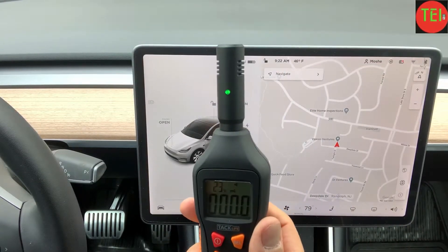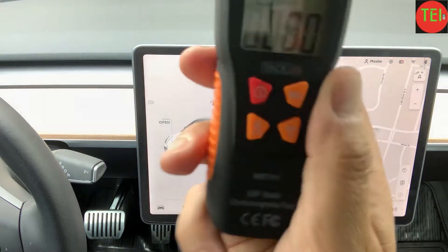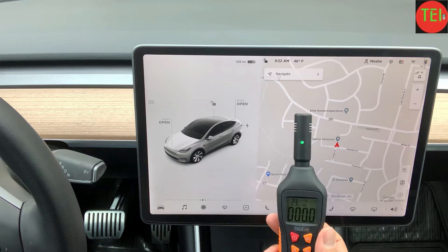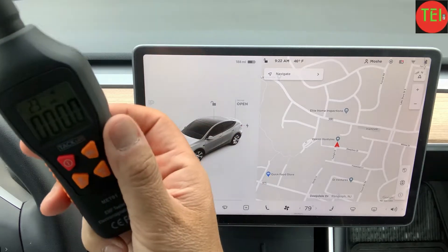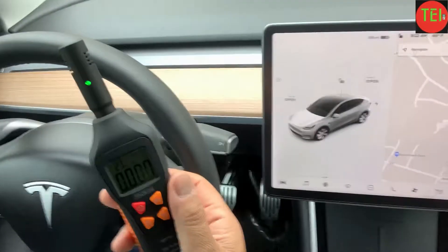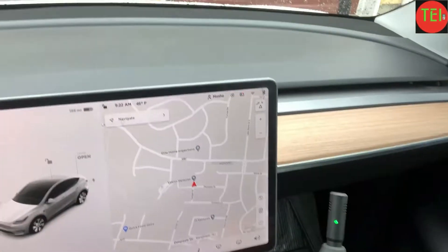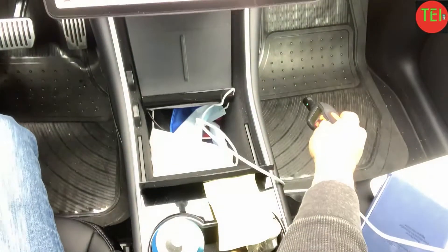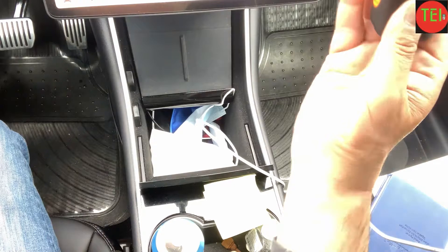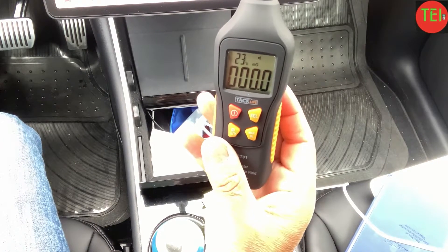To my surprise and shock, I was not getting any reading when I was inside the Tesla. I put the meter by the screen, then next to the steering wheel — no reading at all. At first I thought maybe the meter was malfunctioning since I just bought it. So I kept testing — I put it back on the screen, then on the floor, by the glove compartment where the autopilot hardware is, and by the battery underneath. Nothing. Absolutely nothing.